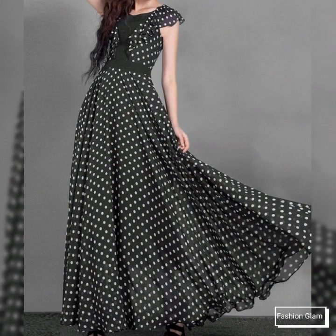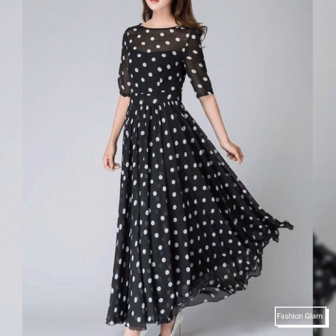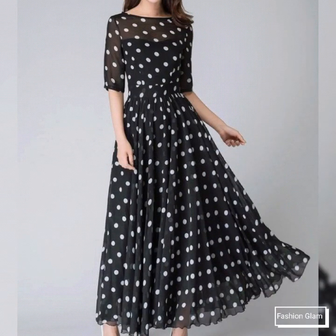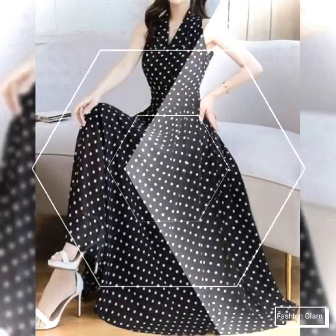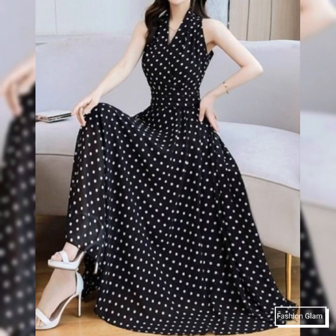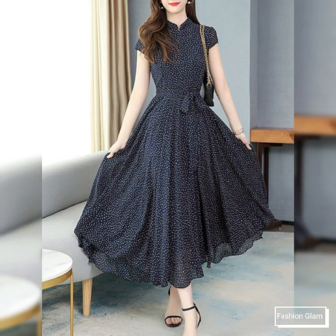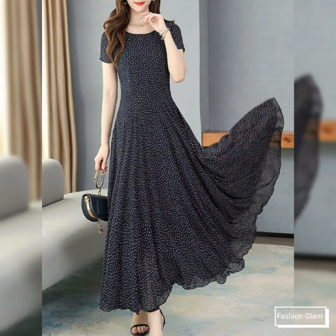Polka dot print maxi dressy collection. Here we are showing you western women's formal wear and daytime party wear polka dot print white and black combination maxi dressy design ideas for women. In this video you will find different types of white and black printed maxi dresses collection, scattered dresses collection, and different types of summer dresses collection.